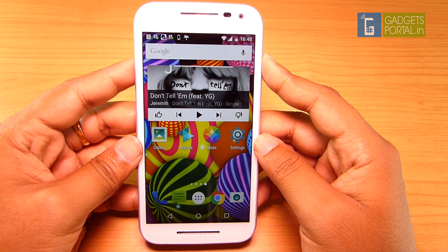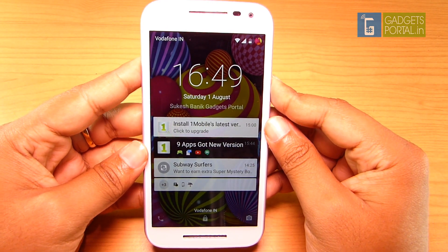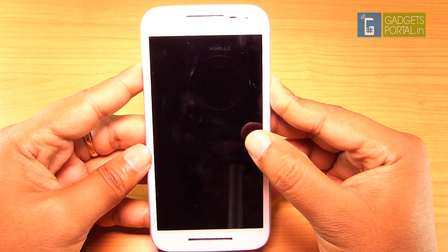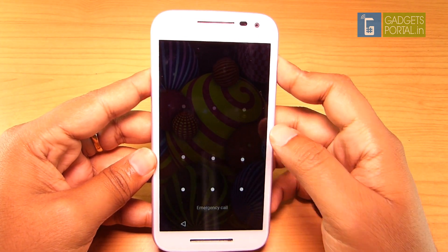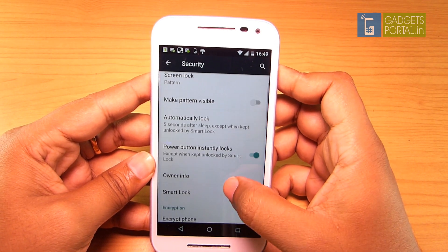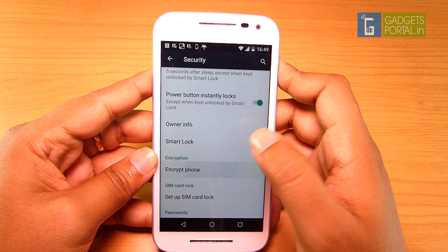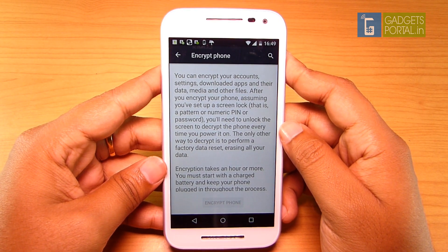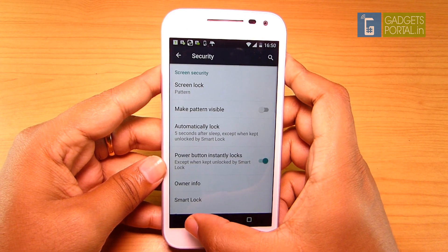You can add info to the lock screen — for example, your emergency contact number if you are in danger or if you lose the phone. Under Settings, go to Security where you can put the owner info. You can also hide your sensitive data from showing on the lock screen, and disallow certain applications like Gmail or the messaging app from showing notifications at all. The phone can also be encrypted for security — you can encrypt your accounts, settings, downloaded apps and their data, media, and other files. When your phone is locked with a password, your data remains encrypted, which will prevent stealing of your personal data by any application.